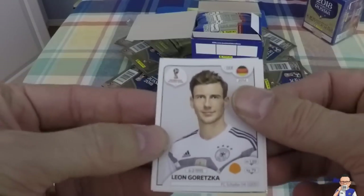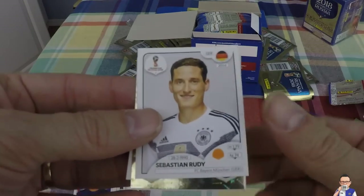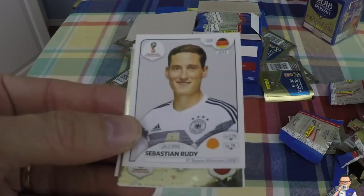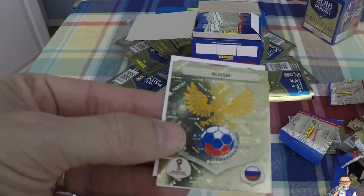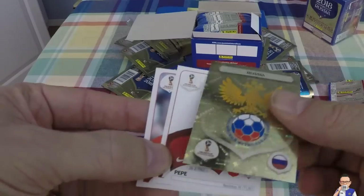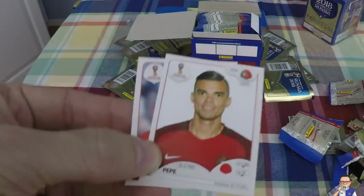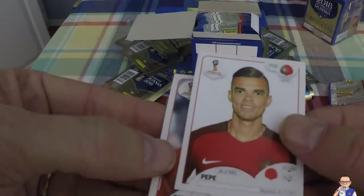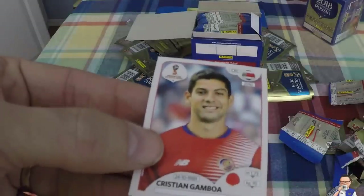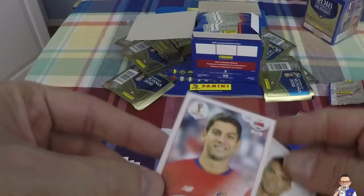Leon Goretzka - is he going to make the World Cup? I've got a foil! Sebastian Rudy, another German. Goretzka plays for Schalke, Rudy plays for Bayern Munich. And there's my first foil - Russia, Host Nation! Look at that bling - that is number 32. Pepe - look how old this fella looks now, looks a bit slick. Christian Gamboa, Costa Rican, also plays for Celtic up in Scotland.